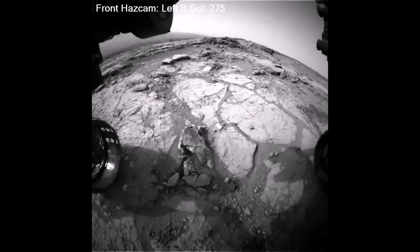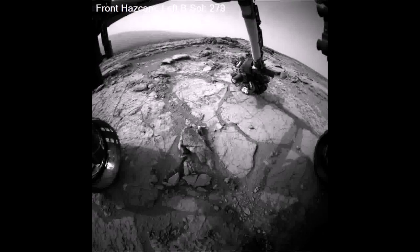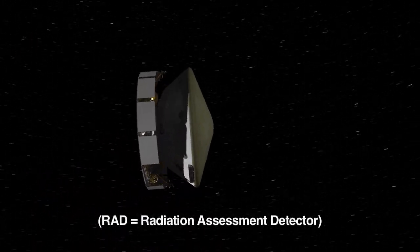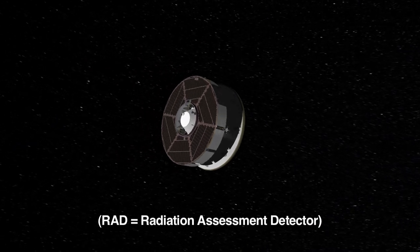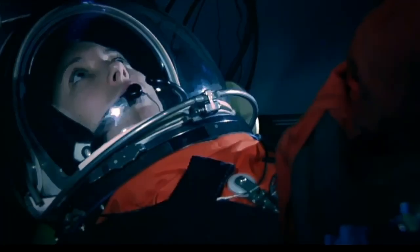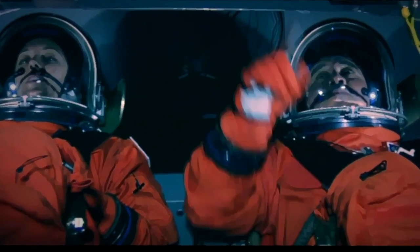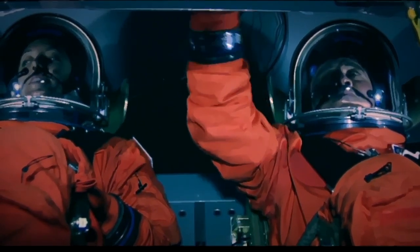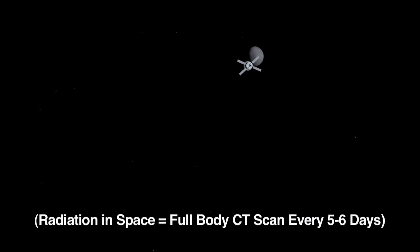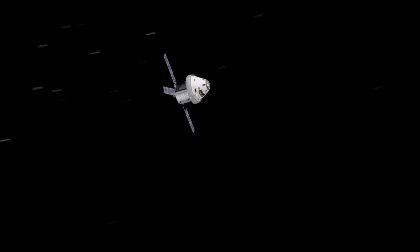It's been a fantastic 300 sols. Actually, the discoveries began even before landing. On the way to Mars, Curiosity's Radiation Assessment Detector, or RAD, measured the high-energy radiation from within the capsule that enclosed the rover. These measurements will help NASA protect astronauts when they fly within spacecraft and are exposed to deep-space radiation. It turns out that it's equivalent to getting a full-body CT scan every five or six days. By using Curiosity's data, NASA will learn how much shielding is needed to reduce the risk to astronauts.